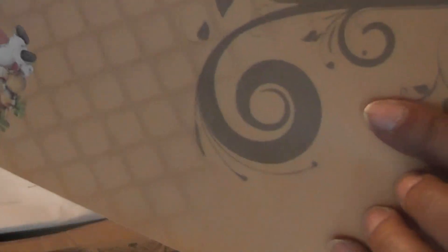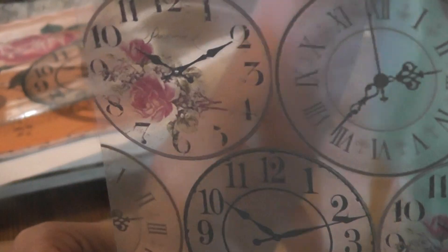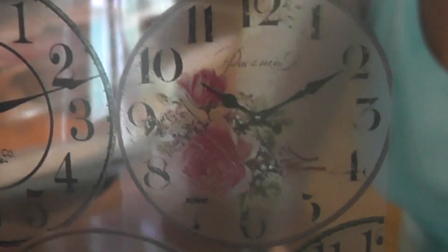Those are the papers she sent me that I wanted from the giveaway. And I love this transparency — look at the rose on there, and the humongous clock with the dress form. This is just beautiful. And then this one is clocks — yay! Because I love clocks, and it has roses in the center of the clock. How awesome is that? I love, love these transparencies. Thank you so much, Olga.